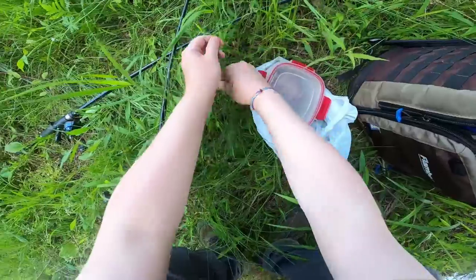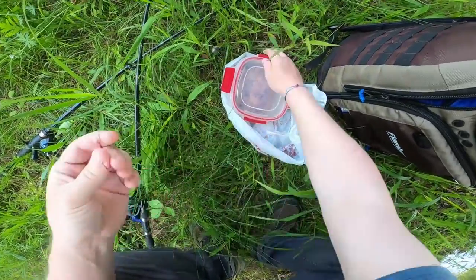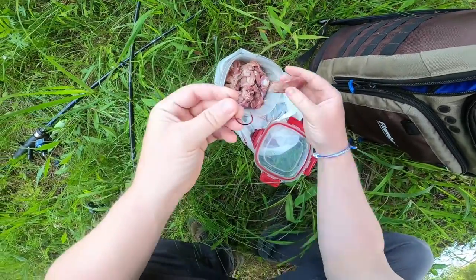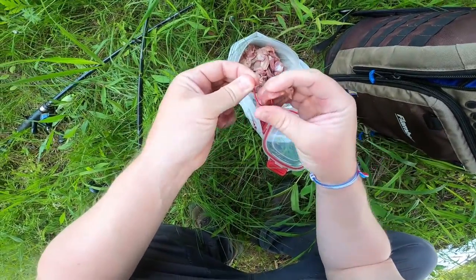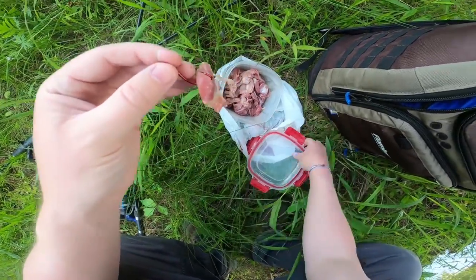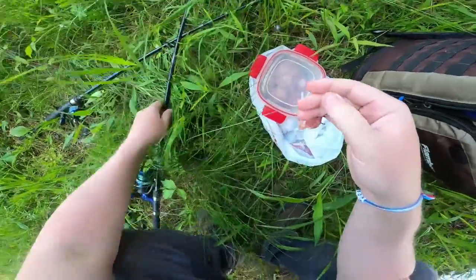Good old fashioned chicken gizzards — one of my favorite catfish baits. It's cheap, it stays on the hook real well, and it works. Let's just go with that. Hopefully a catfish or a bowfin or something will go after it.